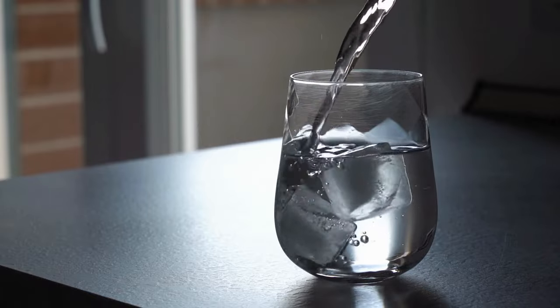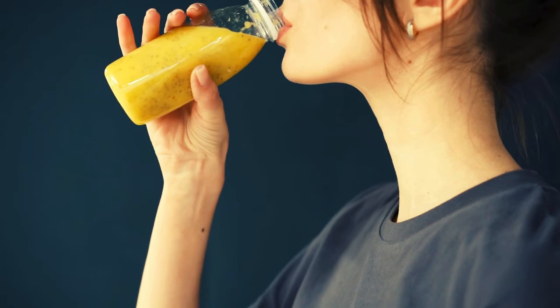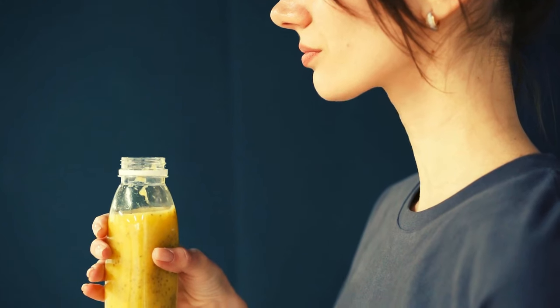If you're wondering whether Neotonics should be taken for life, simply continue taking it to maintain the results you want. Taking it is easy — just take one gummy daily. I noticed significant results starting from the second month, which is why opting for the three or six month supply not only saves you money but also ensures there's no break in your progress.